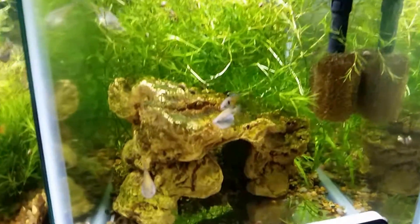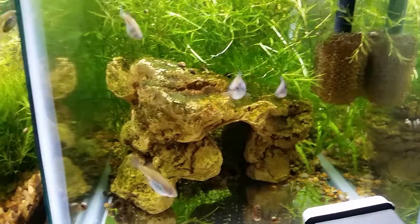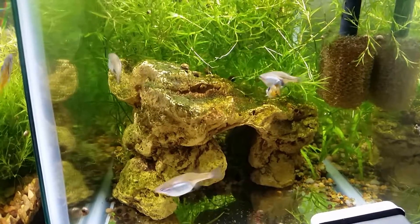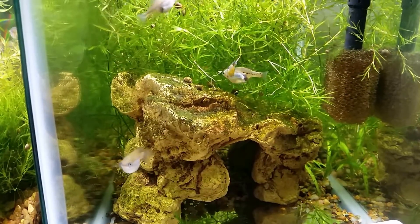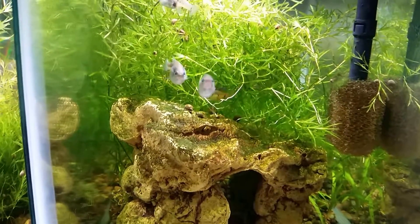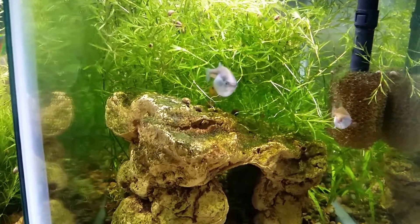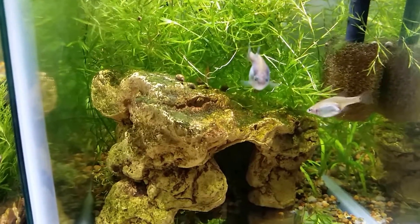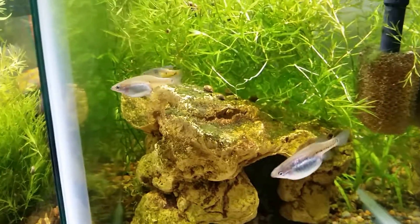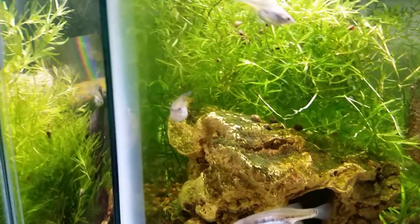Coming down here, this is Skiffia multipunctata, Tangansicro location. You can see some pregnant females and a male with the spotting. There are fry in this tank — most of it is full of guppy grass though. You can see this female right up front; she is ready to drop any day now. My male has some nice spotting and there's another male in here somewhere.